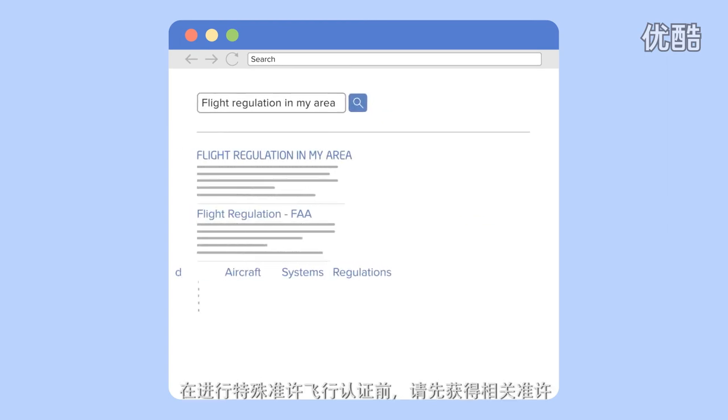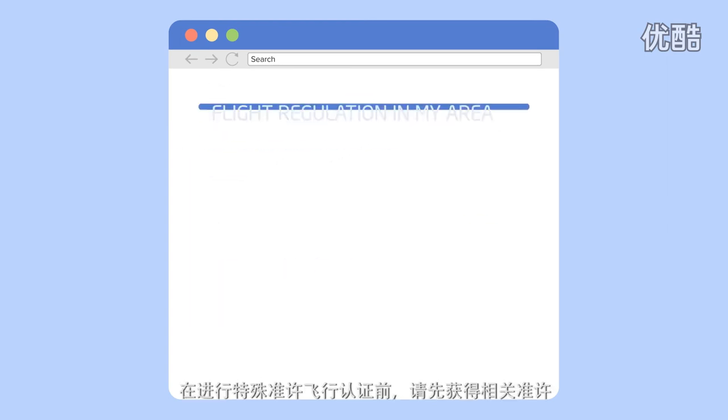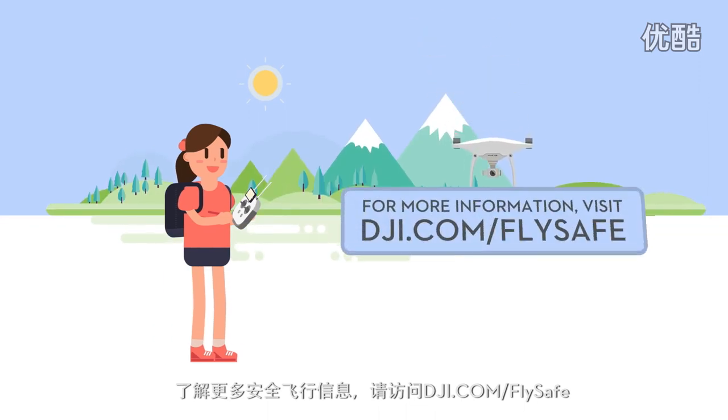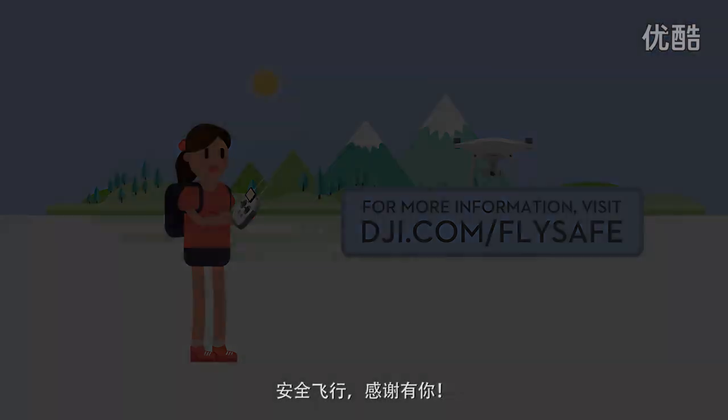Remember to get proper authorization before flying in these areas. Stay up to date on rules regarding remote-controlled aircraft in your area. For more information about how to fly safe, visit dji.com/flysafe. Thanks for flying safe.